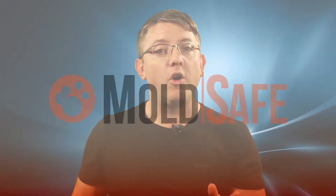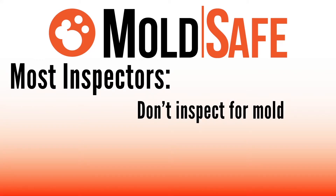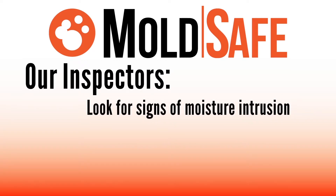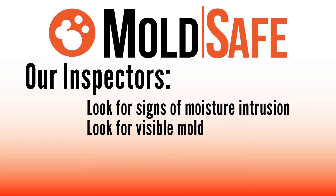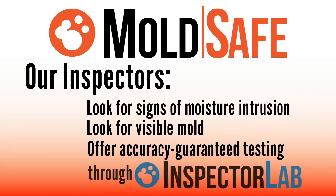When you move in and find mold on any surface visible within the home, we will pay to remove it with our mold-safe coverage. Most inspectors don't inspect for mold at all, and if you read the fine print, they exclude mold altogether. We not only look for signs of moisture intrusion and visible mold, we even offer accuracy-guaranteed testing from our partners at InspectorLab.